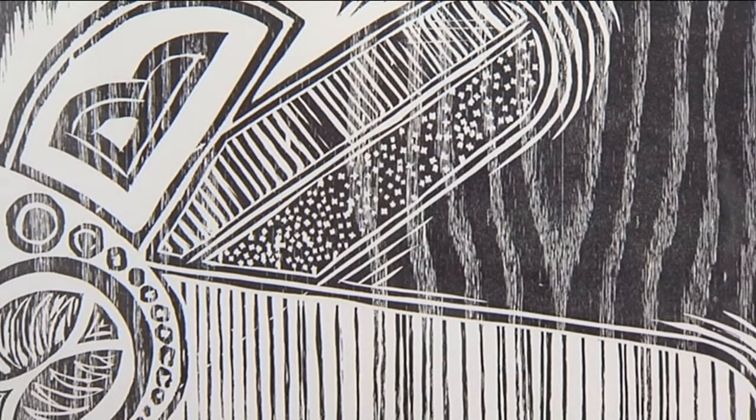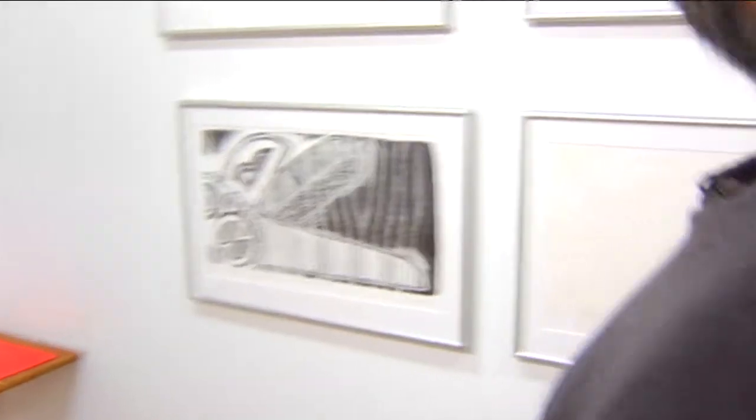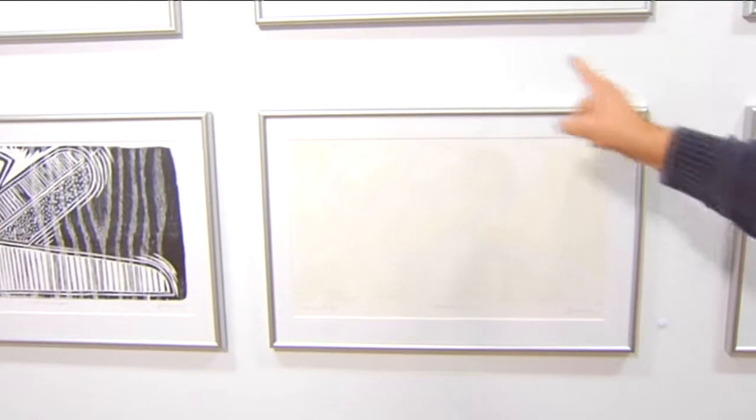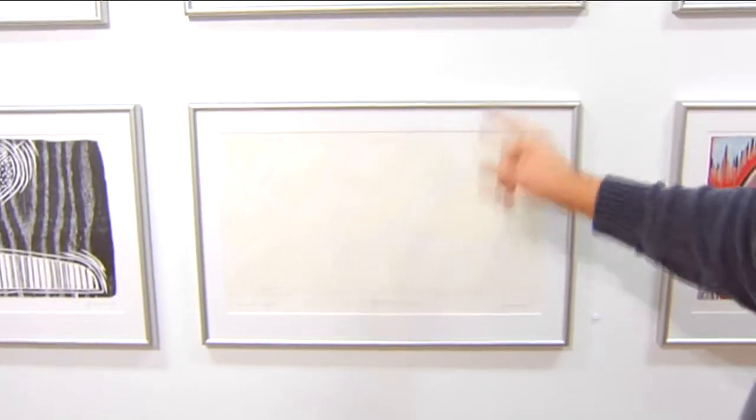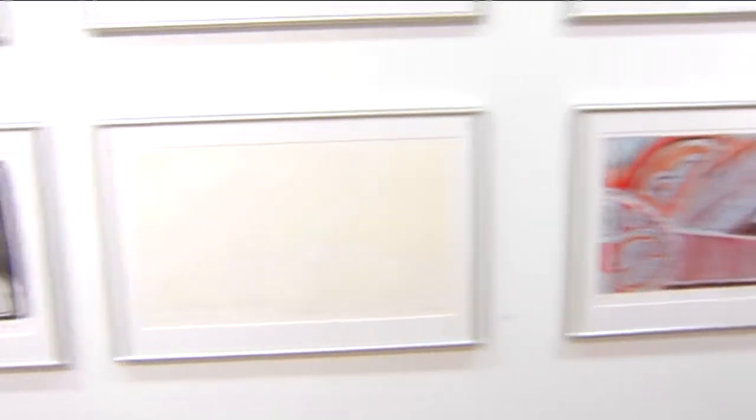Once that is printed, I carve some more away from the block, print the black, then carve some more, and then my last color is this white, which is printed over all the other colors to arrive at this end result.